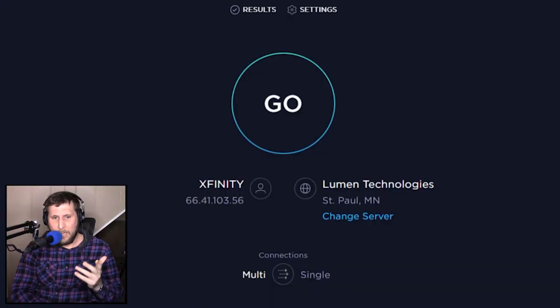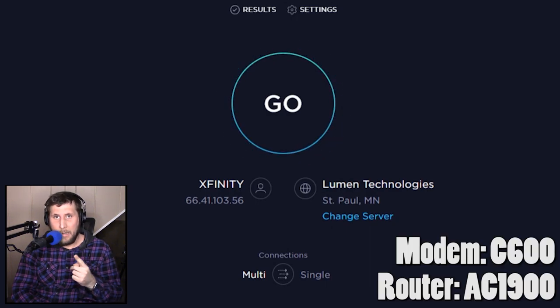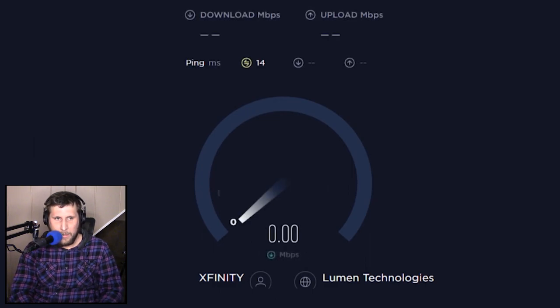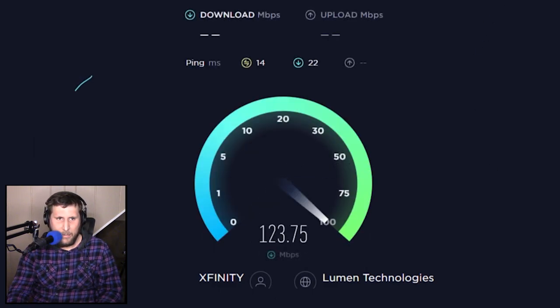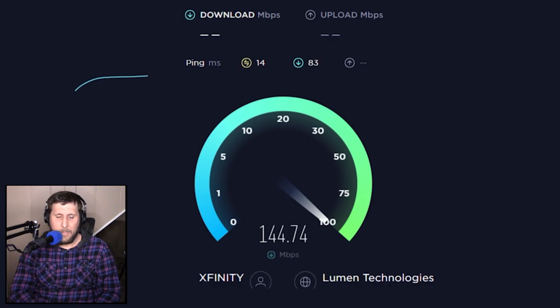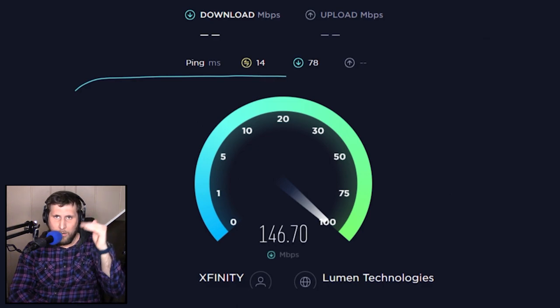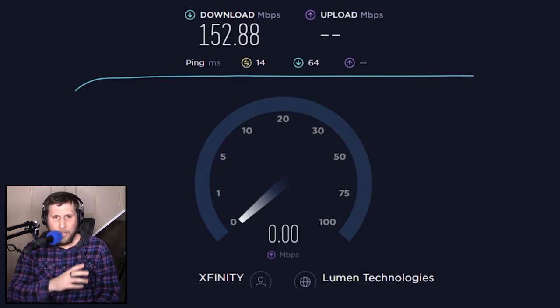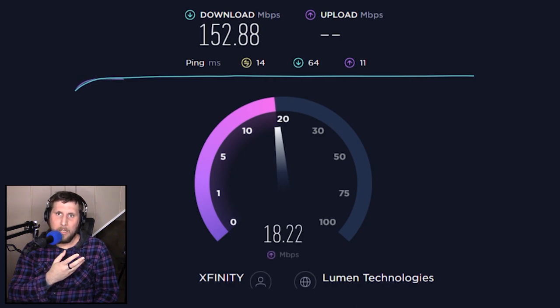That being said, I've got a Netgear modem and a Netgear router, and my internet speeds are — they're all right. I've got the second or third from the top tier for Xfinity's download speeds, so definitely not gigabit internet. In my mind I feel like this is more realistic of what most consumers' internet is going to look like.